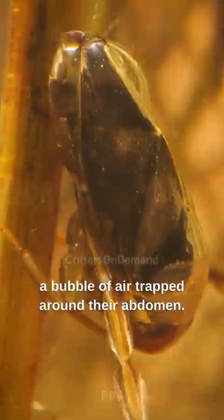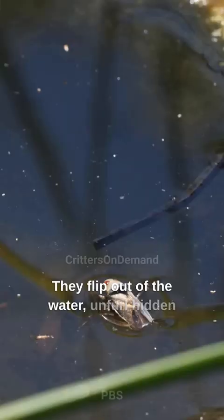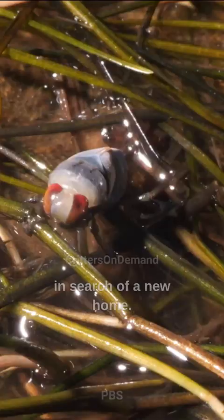When food runs low, these bugs don't stay trapped. They flip out of the water, unfurl hidden wings, and take flight, often traveling for days in search of a new home. Versatile little fellas.